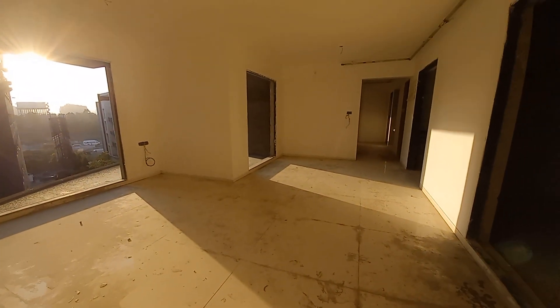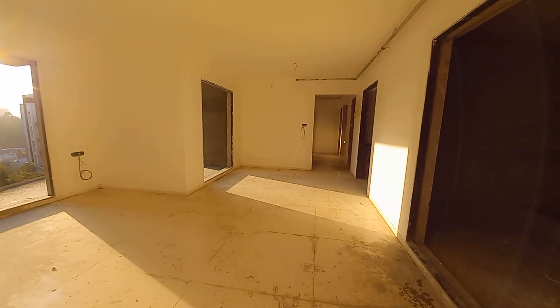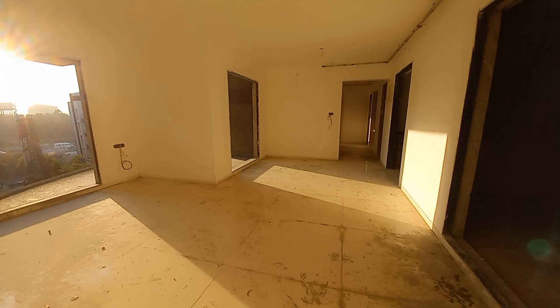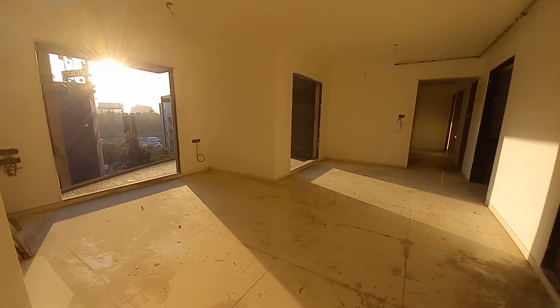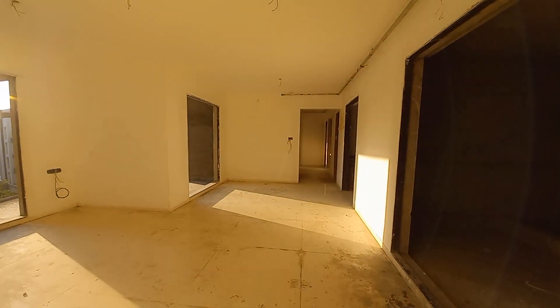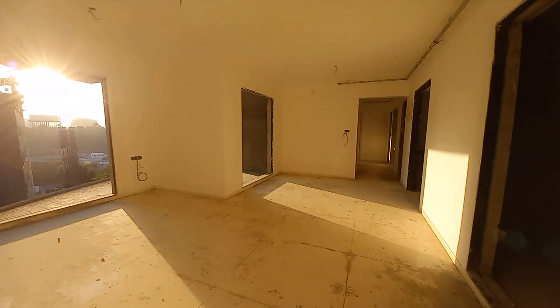When we enter, this is the living-cum-dining space. It is L-shaped — the living space is here and the dining space is on this side. The living space is 18 feet by 14 feet and the dining space is 12 feet by 14 feet.